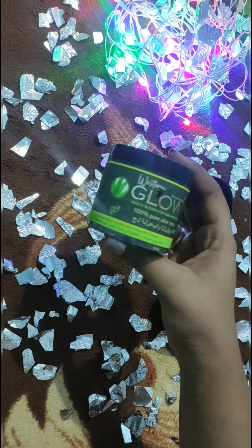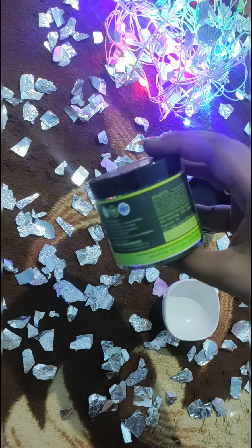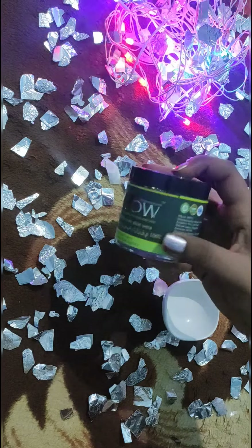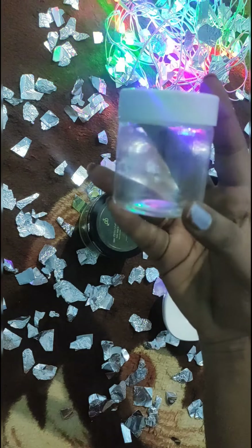I am going to show you the Western Glow brand. It is really very good. It is 100% organic. It comes in a green color and is 100% organic.